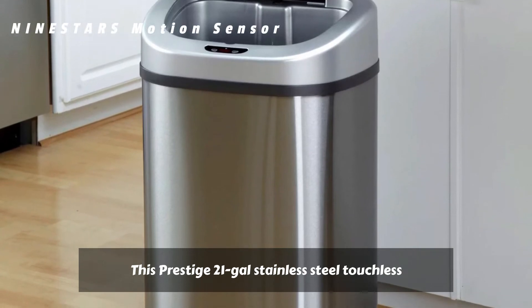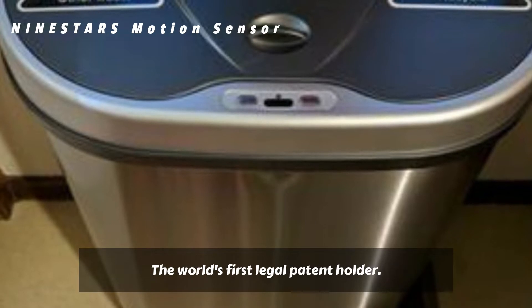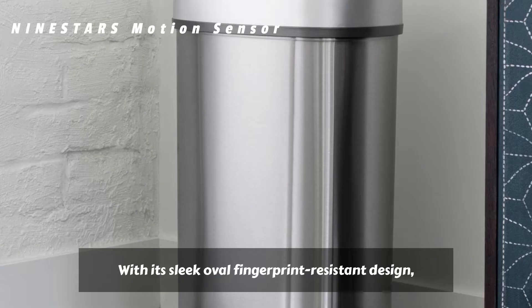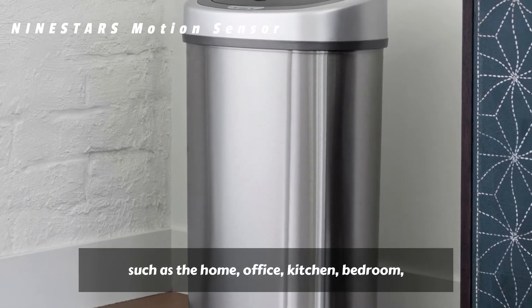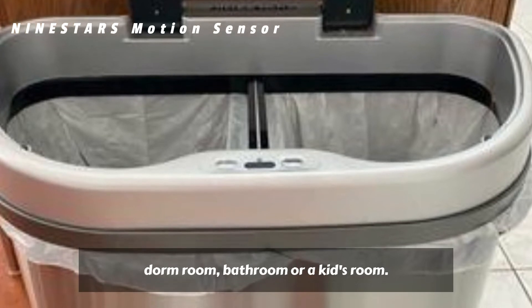This prestige 21-gallon stainless steel touchless trash can is designed and engineered by NineStars, the world's first legal patent holder. With its sleek oval fingerprint-resistant design, it can be used in almost any place, such as the home, office, kitchen, bedroom, dorm room, bathroom, or a kid's room.